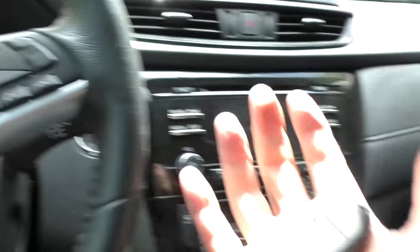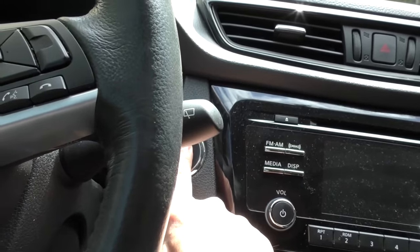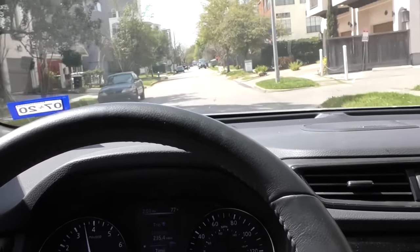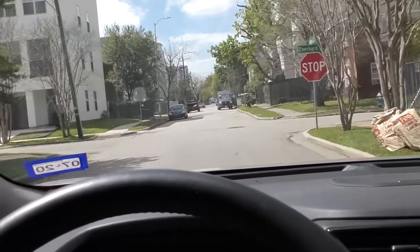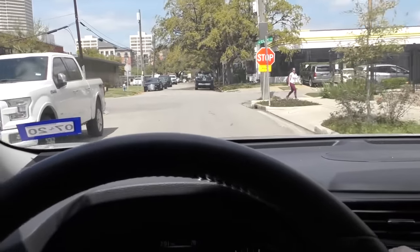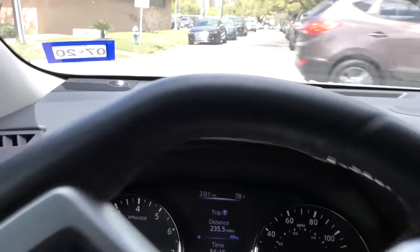Let's take it for a spin. Got the keyless remote, push the button and it starts right up. Now we'll see how it takes off — not bad, but I am not a CVT fan. You can see it revs up pretty high when you're trying to take off fast. And for a little SUV, it rides pretty smooth — you're gonna feel bumps here and there, but it's not a bad ride.